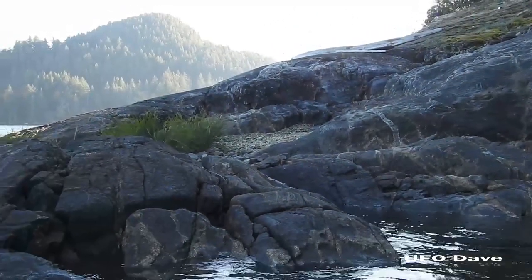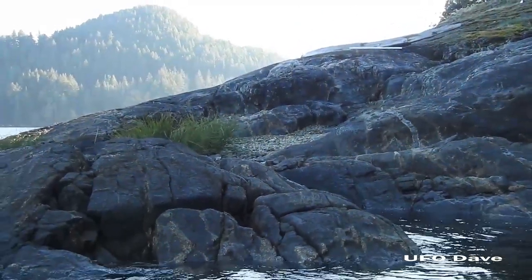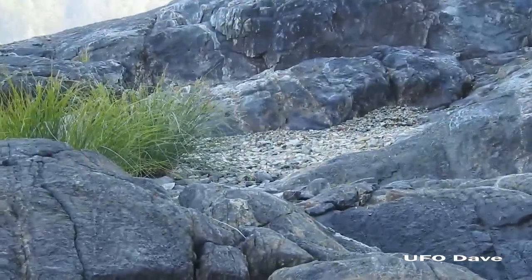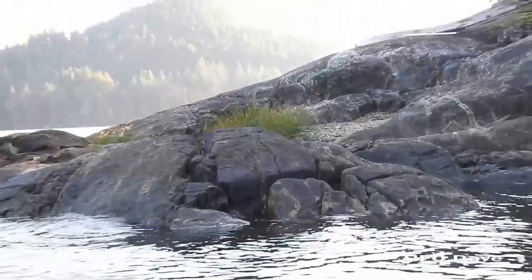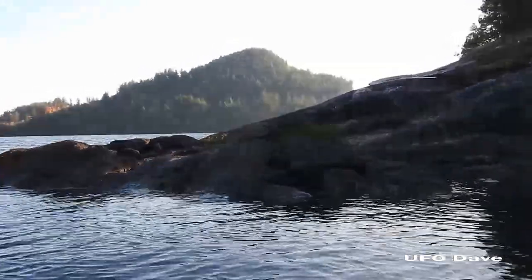From there, look how smooth those rocks are. Wow. And all the rocks in there have been kind of...